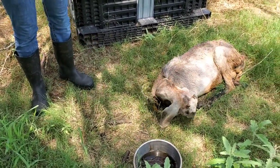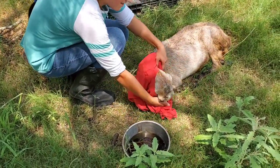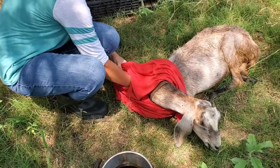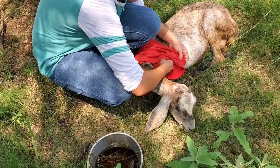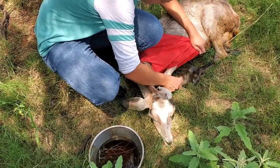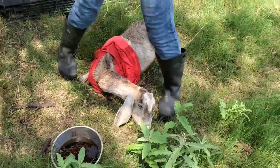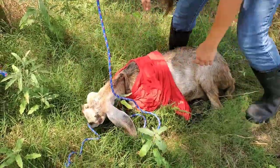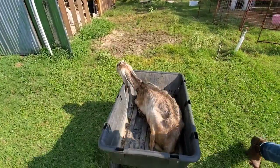We tried to string our goat up to help her stand on her legs — we put a shirt on her front side and a shirt on her backside and tried to string her up, but it didn't work because the string kept leaning her heavily one way or the other. Because she didn't use her legs at all to help support herself, it wasn't possible. We ended up just holding her up ourselves for about five minutes and then setting her down, doing this a few times a day. She was really patient with us throughout.